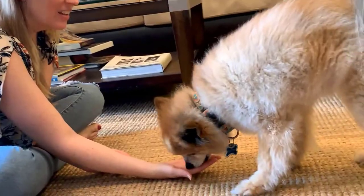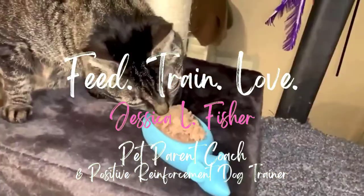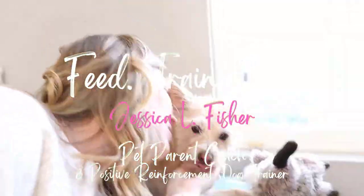Well hello and welcome back. My name is Jessica, if you're new here, and this is the Pet Parenting Reset. On this channel, we talk about dog behavior, dog training, cat behavior, cat and dog nutrition and enrichment — all the things to keep your pets happy and healthy and living their best life possible. I'm a pet parent coach and positive reinforcement dog trainer, so welcome.